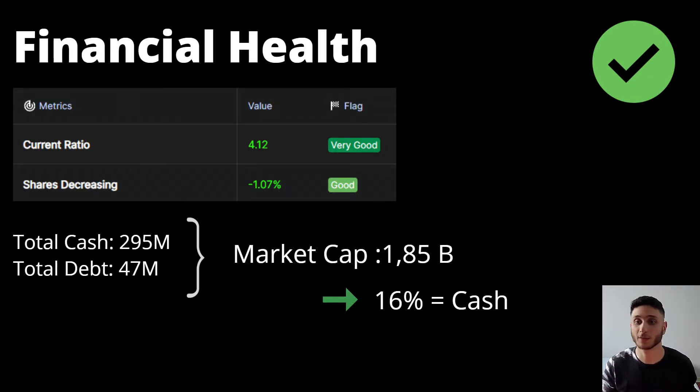Excellus only has a market cap of $1.85 billion — that's not a big company. And if you take into account the cash position, it represents about 16% of the company. So you can basically take that 16% off the price because it's already cash. This is already a big discount if you were to buy shares of this company.